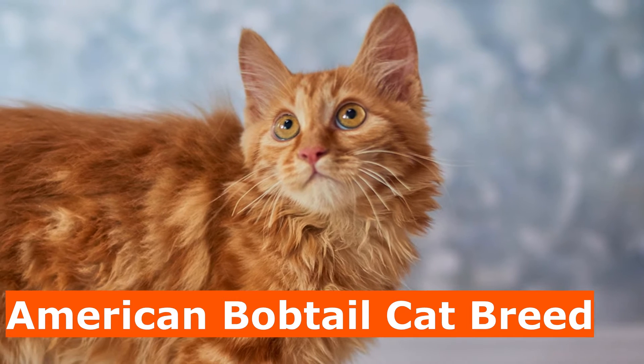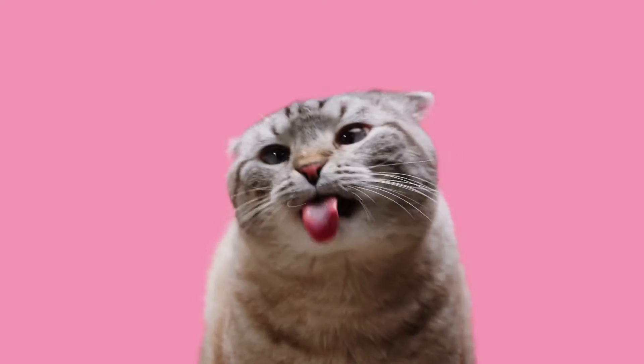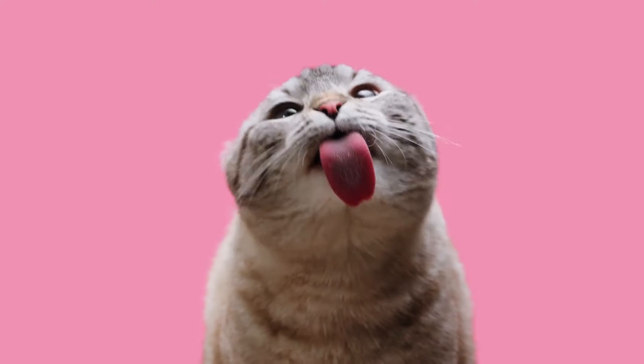2. American Bobtail Cat Breed. The American Bobtail is an athletic breed that looks like a bob-tailed wildcat and has many dog-like tendencies.